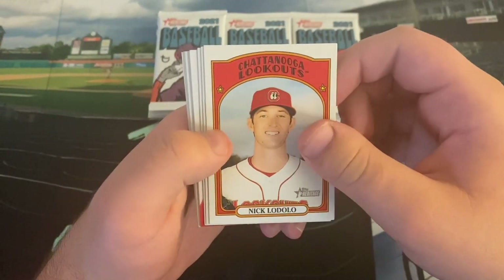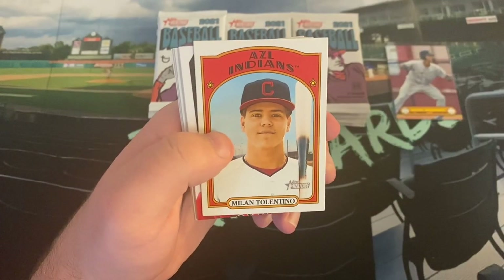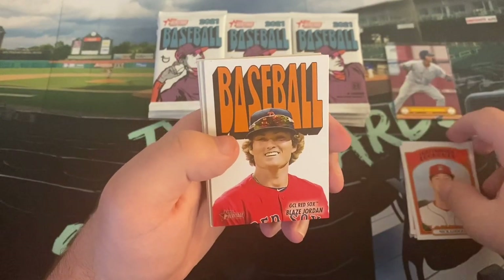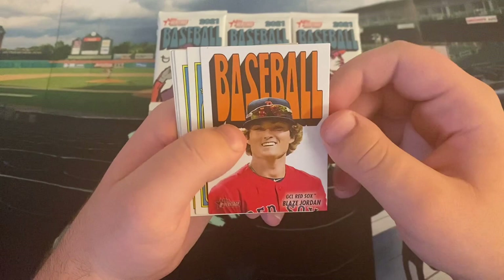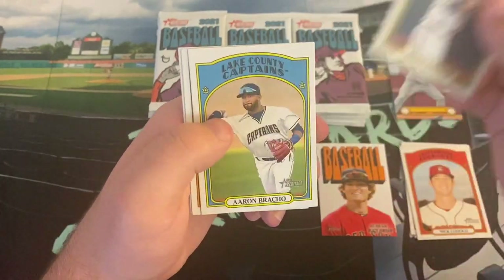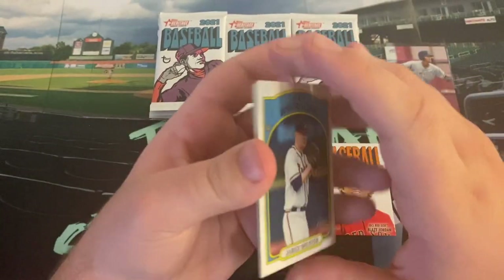We're going to start off with seventh overall pick Nick Lodolo, JC Correa — brother of Carlos, of course in the World Series — and Milan Tolentino. Here's our first look at one of the pack cover cards: Blaze Jordan, one of the bigger names in Bowman, actually had a pretty good year. Jared Suster, Aaron Bronto, Tanner Burns, and Austin Hendricks.